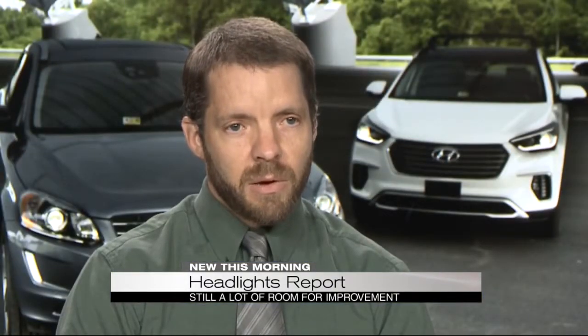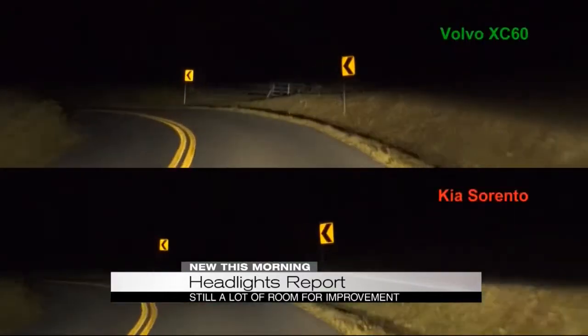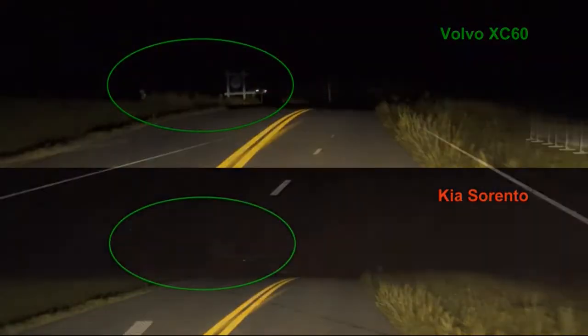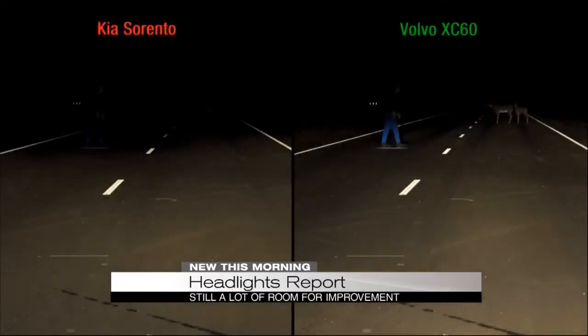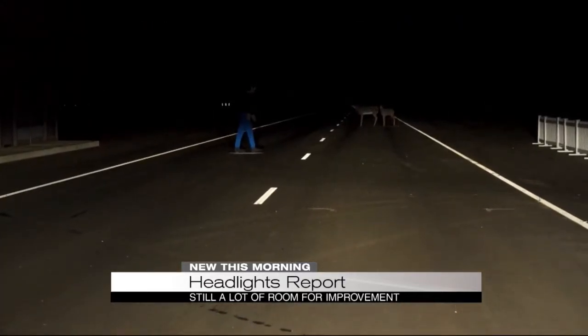About 11 more have acceptable headlight ratings, and all the rest are marginal or poor. Here's a comparison between the Volvo XC60, which scored good, versus the Kia Sorento with a poor rating. The driver of the Sorento can't see a person on the roadway just 100 feet away, nor a pair of deer 200 feet away, compared to the Volvo XC60 in which both are clearly visible.